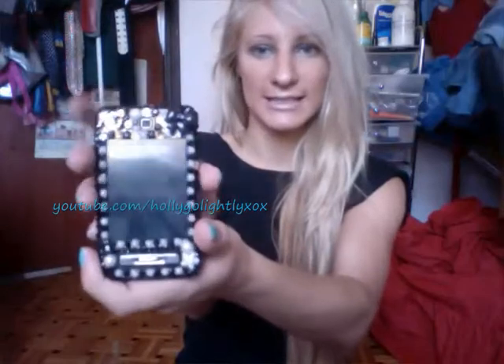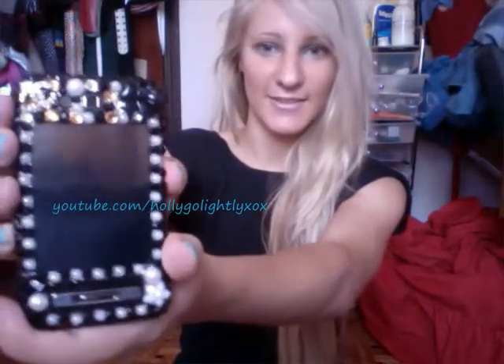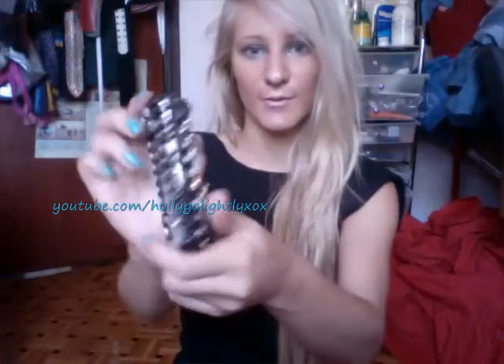When I was reading the details on the website, it says they can custom make or change a special arrangement for you. On this phone case, in the top left-hand corner there is actually supposed to be a Dior sign, but I'm not a very big Dior fan, so I asked for a Chanel symbol and they gave me one. I'm so happy about that — it allows these cases to be customized just that little bit extra to suit what you like.